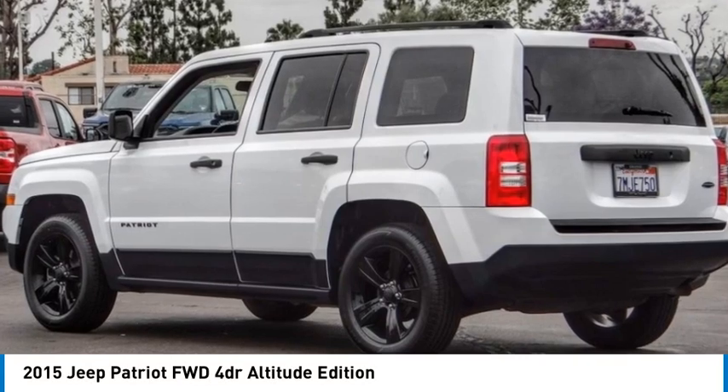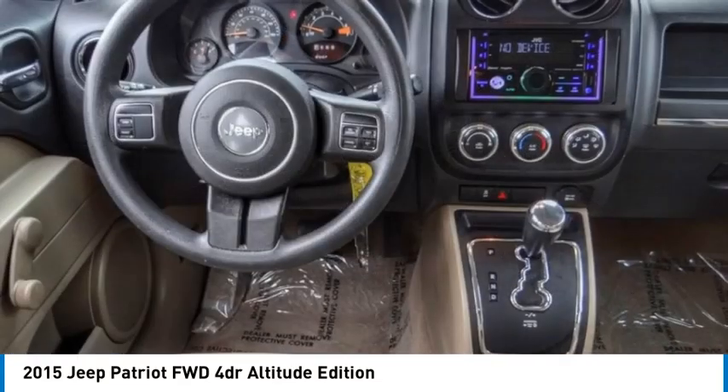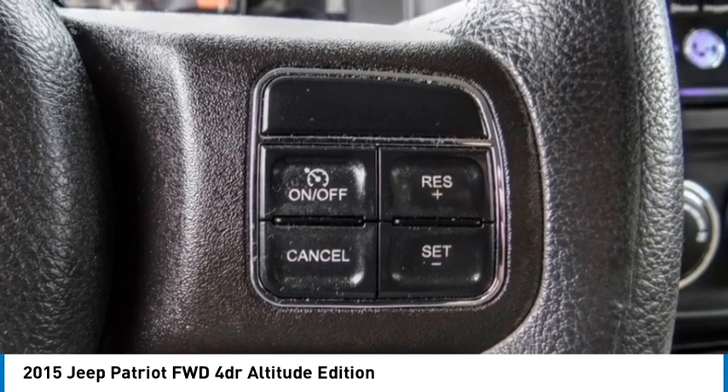Make a great choice today with the 2015 Patriot. The Jeep Patriot is unmistakably a Jeep. It looks like a cross between a Jeep Liberty and Jeep Compass, or maybe a three-quarter scale version of the big Jeep Commander.